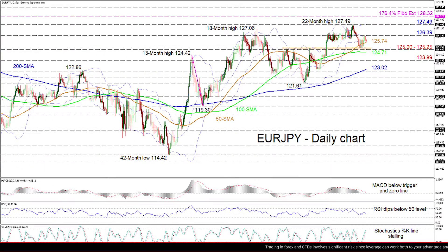Zooming in, we can see that EuroJPY is currently resting on the 50-day simple moving average at 125.74, after a bounce off the lower Bollinger Band, which is encapsulated within a critical support section of 125 to 125.25. The positive structure is being protected by the 100-day SMA.